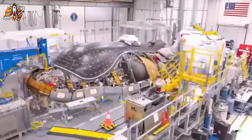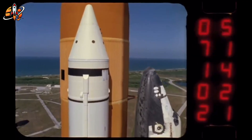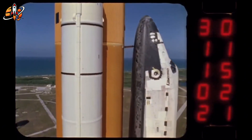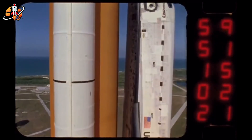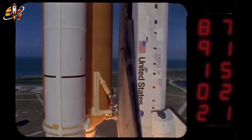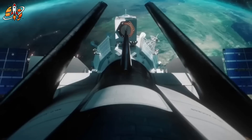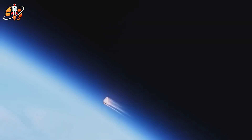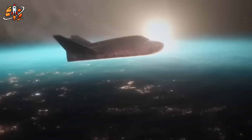Unlike traditional capsules, Dream Chaser is a lifting-body space plane based on NASA's 1980s HL-20 design, but completely rebuilt for the 21st century. Its airframe is made of carbon composite, making it both lightweight and durable. Its propulsion system uses non-toxic hydrogen peroxide and ethanol, reducing both environmental risk and maintenance cost. Attached behind it is a detachable cargo module called Shooting Star, responsible for carrying supplies to orbit and safely burning up on re-entry once emptied — keeping Dream Chaser reusable for up to 15 flights. The beauty of this approach was its simplicity: low cost, clean propellant, fast turnaround.